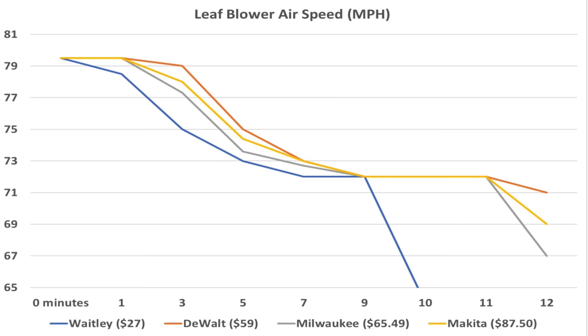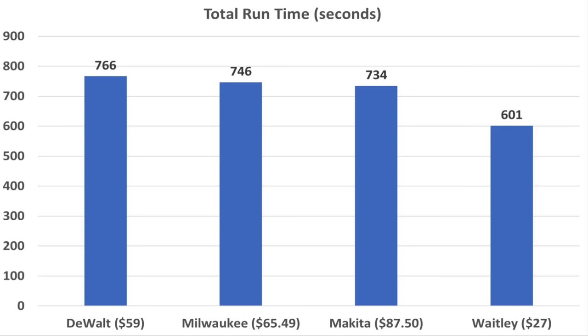With regard to performance in terms of wind speed, the DeWalt had a slight advantage over the competition until minute nine. Makita had a slight advantage over Milwaukee until minute nine. The three brands performed equally from minute nine through minute eleven. Under high load conditions, the DeWalt came out on top, Milwaukee in a close second, Makita third, and the Whitley in a distant fourth.